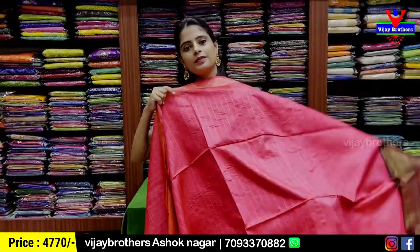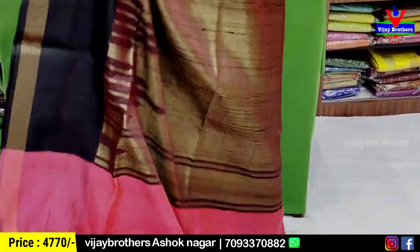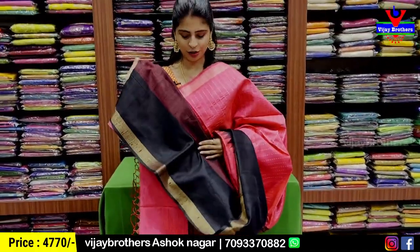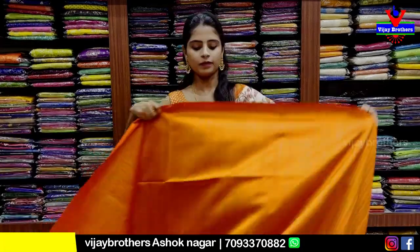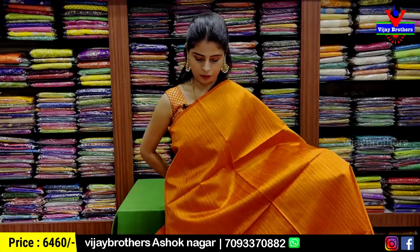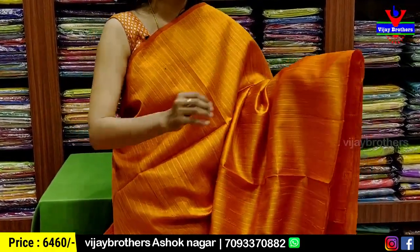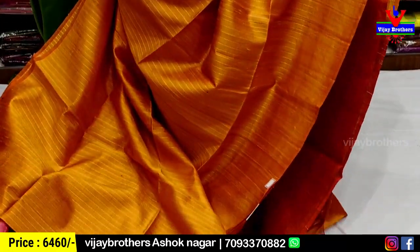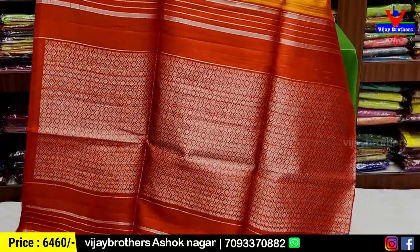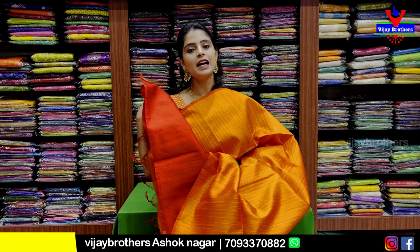This is the same pattern — pink and black combination — same color and contrast. The blouse price is Rs 4,770. Next, I'll show you the orange color. The orange color is an attraction — pallu also shown — contrast red pallu with complete silver zari weaving. Tassels are attached and the blouse is a contrast blouse. The blouse price is Rs 6,460. You can also see this in kadi silk.